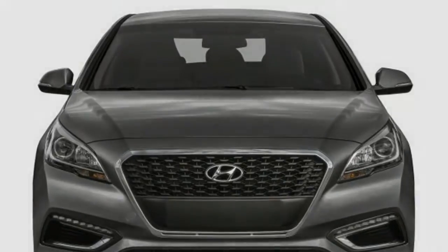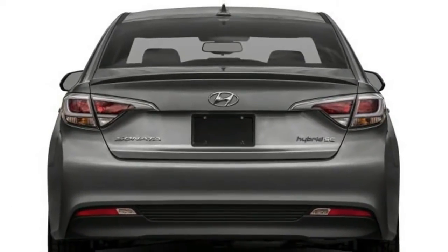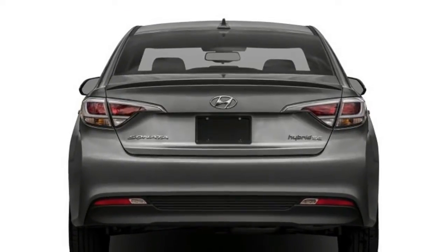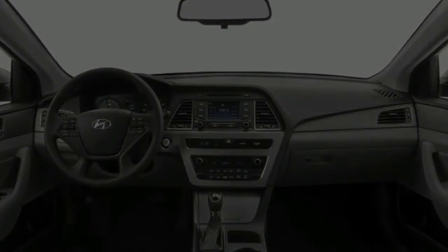The Hybrid Limited at $30,100 steps up to Xenon headlights, 17-inch wheels, leather power-heated and ventilated front seats, heated rear seats, and a heated steering wheel.